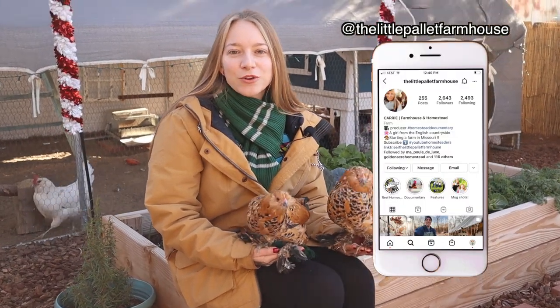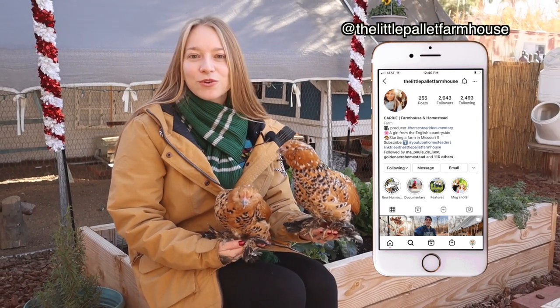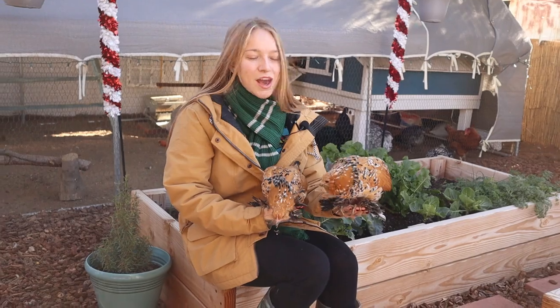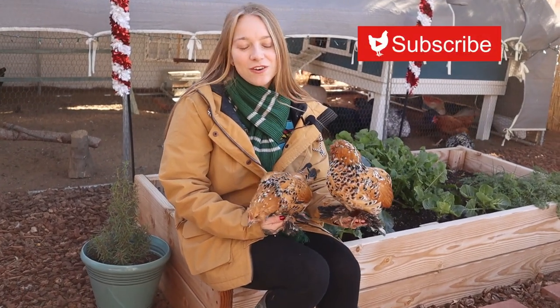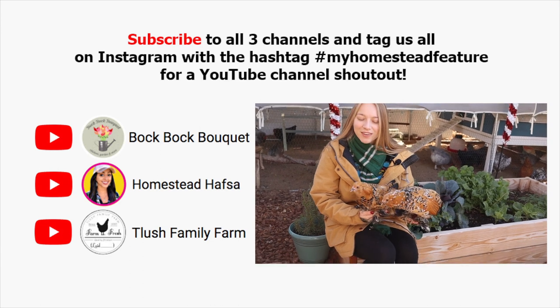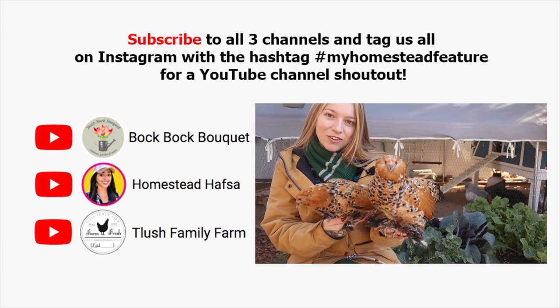Go check out their channel, subscribe, and follow them on Instagram — they have great gardening videos including a cool video about a beautiful hanging strawberry planter they made. While you're at it, subscribe to our channel, give us a thumbs up, and we'll see you next time!